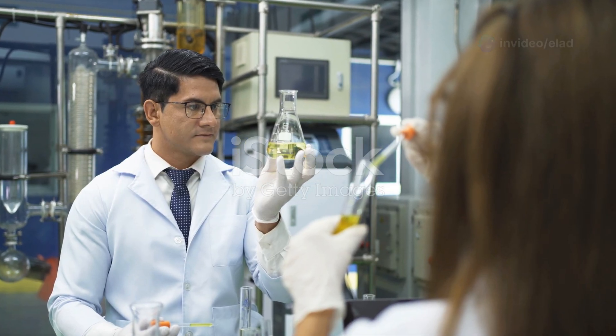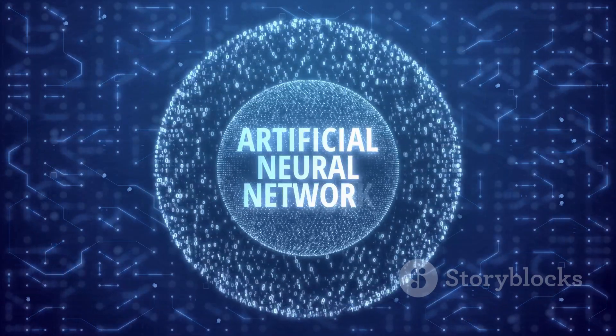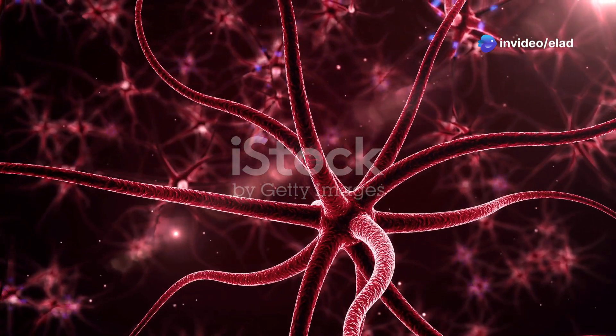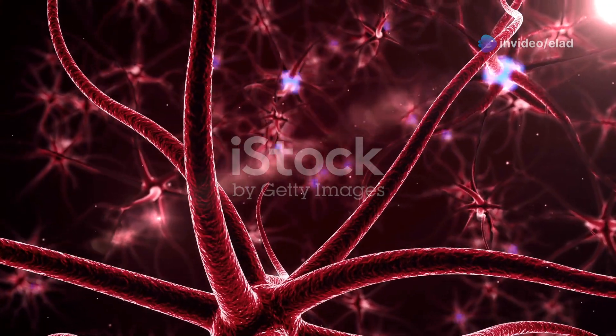SNNs are still a relatively new field, but they are rapidly evolving, with new discoveries and breakthroughs happening all the time. Join us as we explore the fascinating world of SNNs and unlock the secrets of brain-inspired computing.